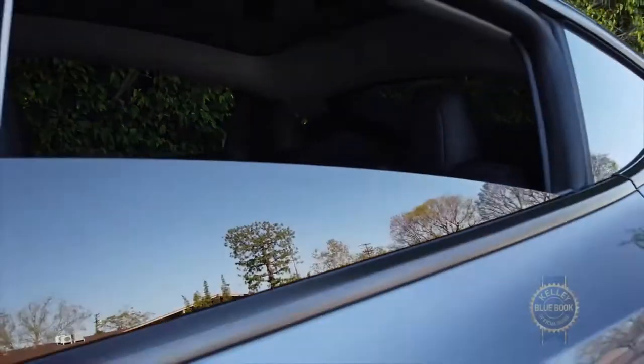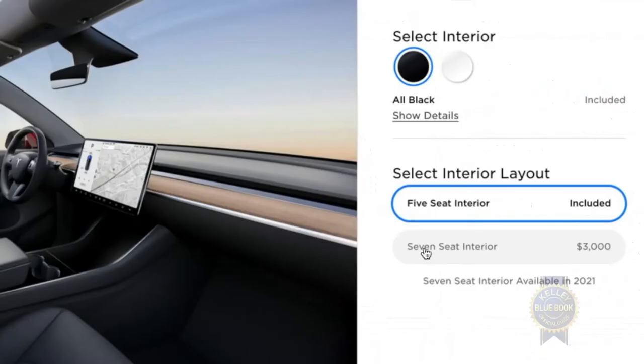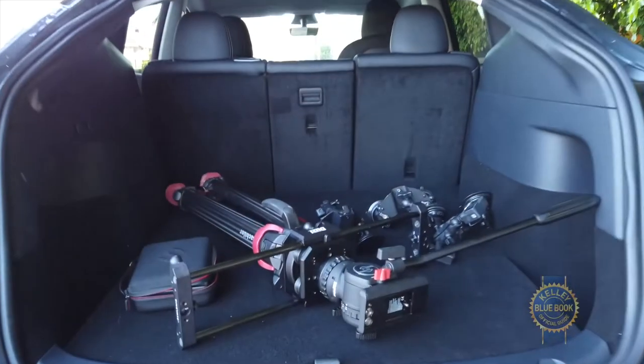The rear windows only go down this far. Any color besides white will cost either $1,000 or $2,000. In 2021, you'll be able to add third-row seats that, based on the space, you'll want to reserve for the kids.